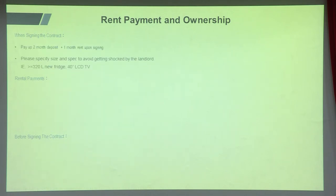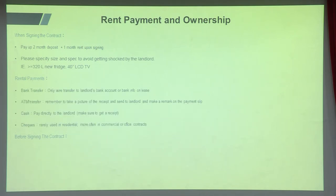When signing the contract, you pay a two-month deposit plus one month's rent upfront — so for a 30,000 NTD house you need 90,000 NTD ready. Also, specify the size and specs of any appliances the landlord agrees to provide; we've had cases where a landlord provided a 20-inch TV that looked like a computer monitor, and the tenant was confused. If the landlord agrees to give a fridge or TV, make sure to agree on the size to avoid mismatched expectations.